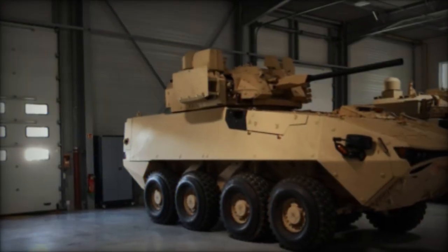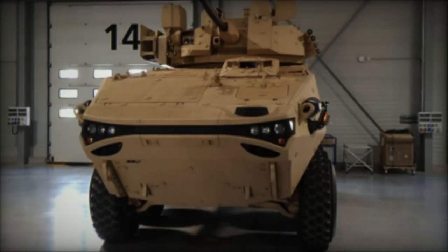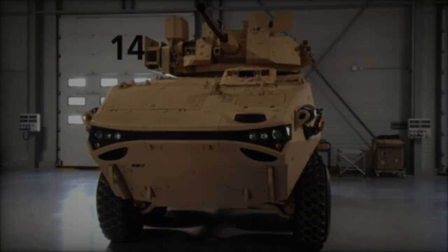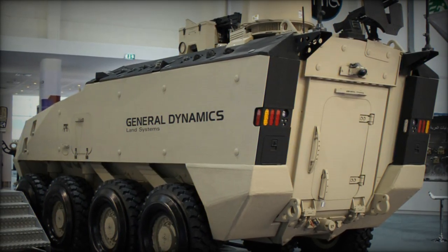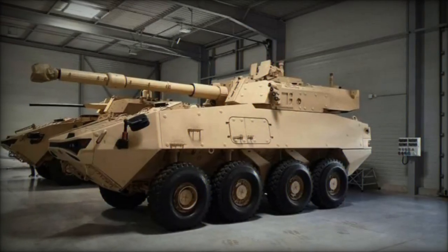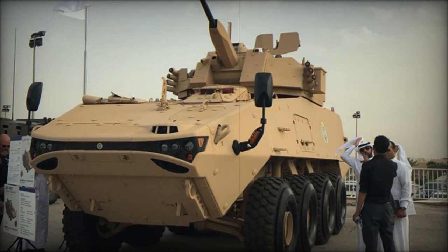Powered by a new 711 horsepower Caterpillar C13 turbocharged diesel engine, it maintains the driveline and independent hydropneumatic suspension system from the LAV 6.0. This design allows for adjustable ground clearance and includes a central tire inflation system, contributing to speeds exceeding 110 kilometers per hour and a range of over 1,000 kilometers, with the ability to traverse 60% gradients, 30% side slopes, and water fordings of up to 1.2 meters.